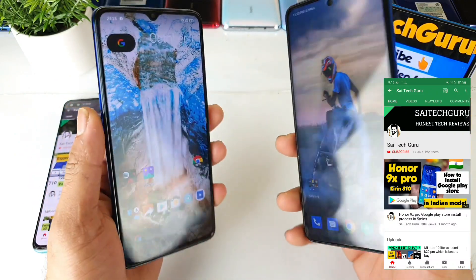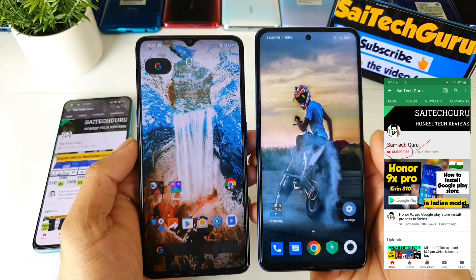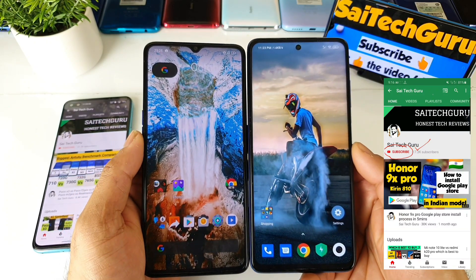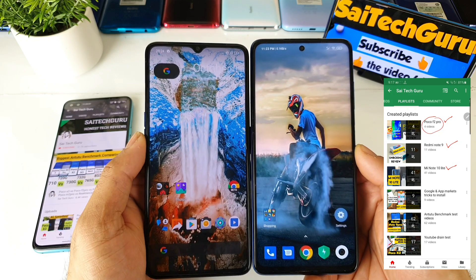So both phones do have very good brightness in the outdoor sunlight as well. But right now in this video, I will be comparing both phones side by side so that you can experience which phone has a better sunlight visibility in the outdoors.